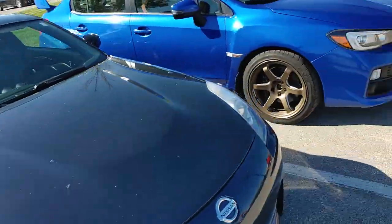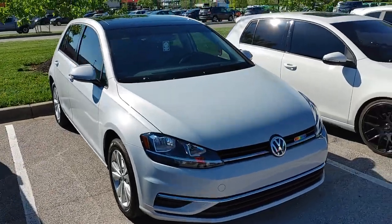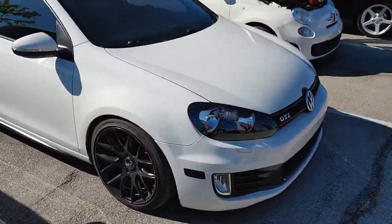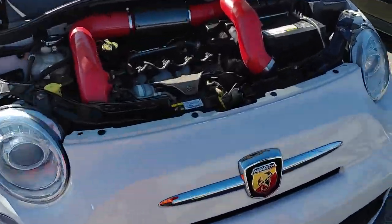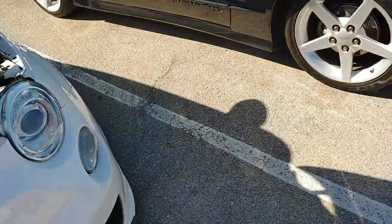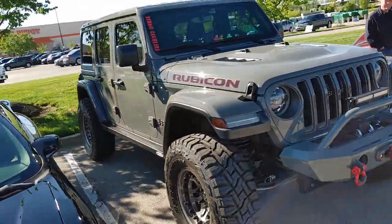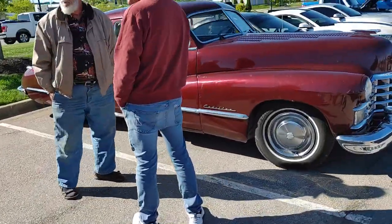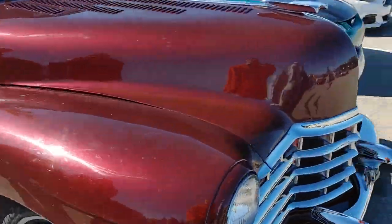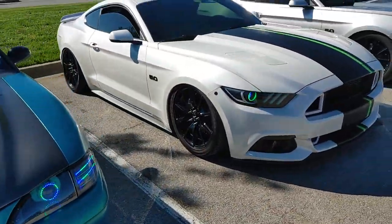350Z. Volkswagen Golf GTI. Got a Fiat — this thing's loud. Trans Am. Another lifted Jeep. Old Cadillac — this is cool, those headlights are cool. Got green ones right there.